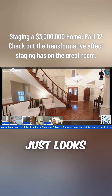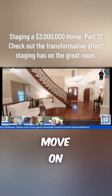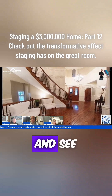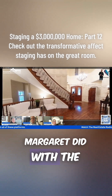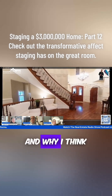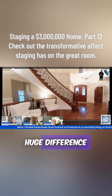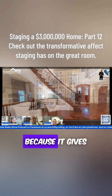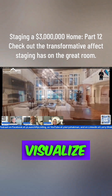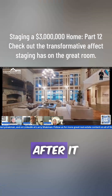This entryway just looks so much different staged. We're going to move on to the great room and see what exactly Margaret did with the great room and why it makes such a huge difference when you're selling a property — it gives people a chance to visualize what this space is. So take a look at this great room. This is after it was staged.